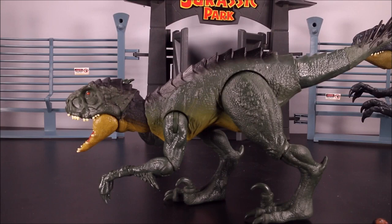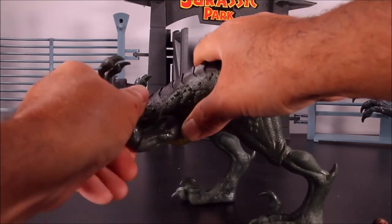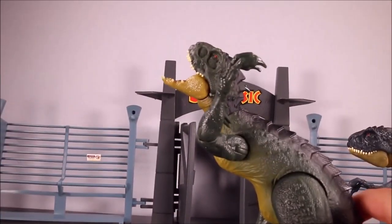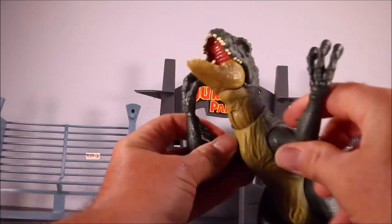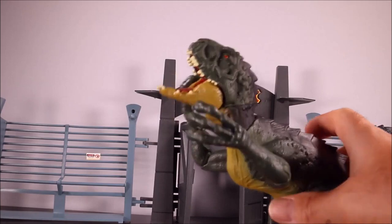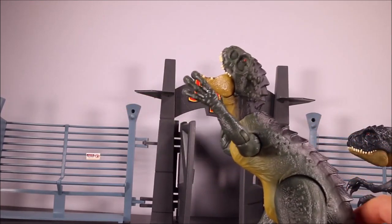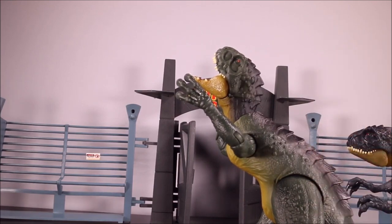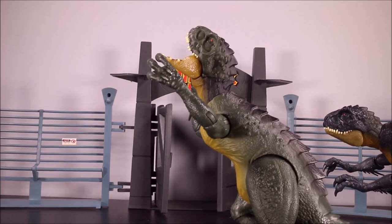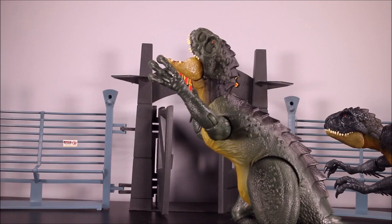If you guys watch the show, these things have like the weirdest looking dino fights — they just flail their arms around, they look totally disjointed. When these two fight each other on Camp Cretaceous Season 3, I sort of freak out because it just does not look right.